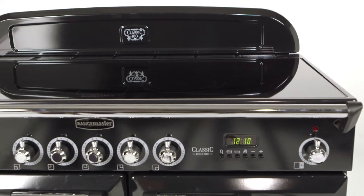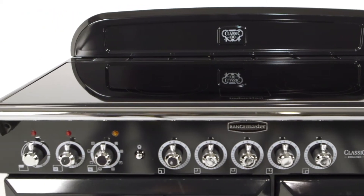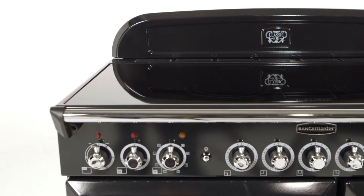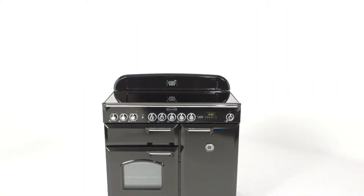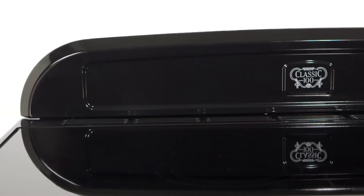The most obvious of which is the ever-popular induction hob. The induction hob is one of the quickest and most efficient ways to cook, and because induction heats the pan directly and not the hob, it's incredibly safe too, so it's perfect for families.